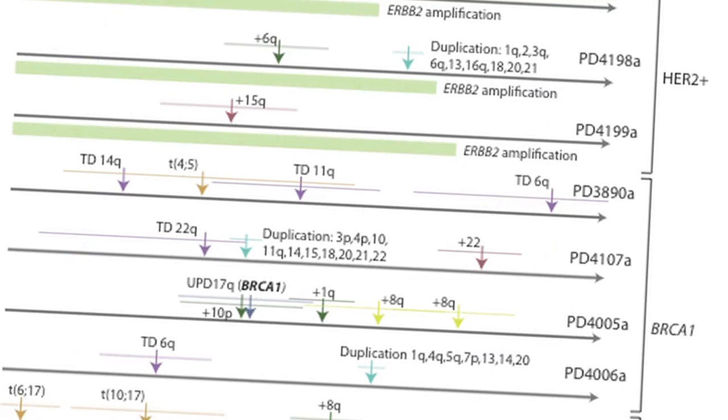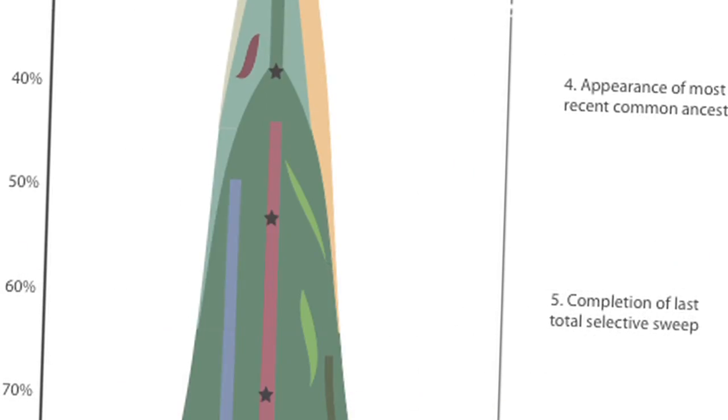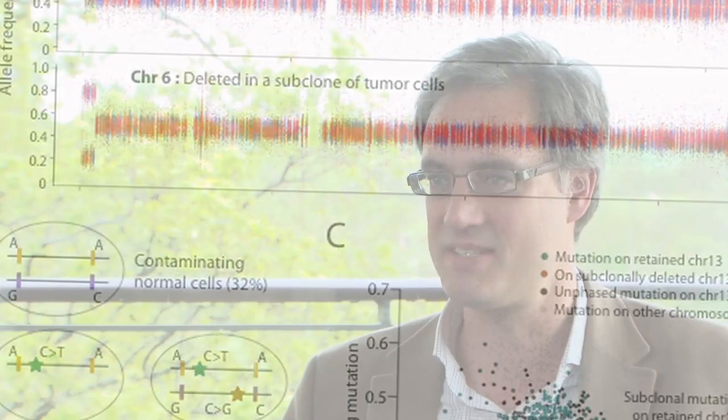I think that these studies show that cancer is incredibly complicated, far more complicated than we'd like it to be. We kind of imagined going into it that actually each breast cancer would look pretty similar to every other breast cancer. But in fact, there are at least seven or eight different processes that are causing mutations and they operate to different degrees in different people.